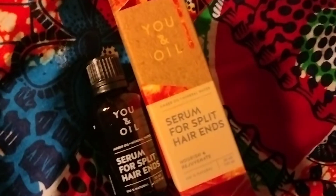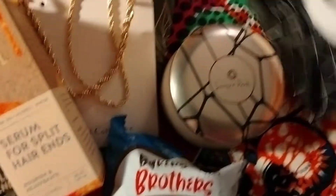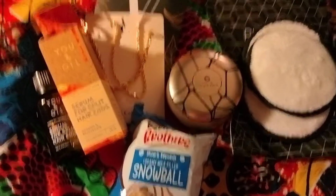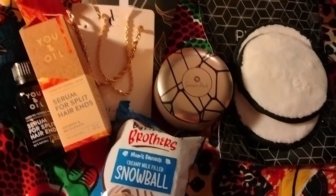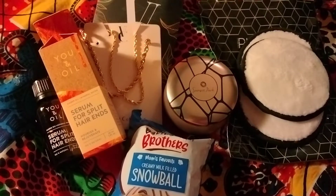So again, we have the U in Oil serum for split hair ends, the Vertical Collective Vera Braided Rope Chain, the Baker Brothers Snowball, the Sunset Park copper tin candle, and the Pivotal reusable face rounds — five items total. I like it! The only thing I won't be keeping is the hair serum. It was a very affordable subscription. Next month is my last month but I think I want to continue — I'll look for another coupon code and do it again because I like it, it's nice.